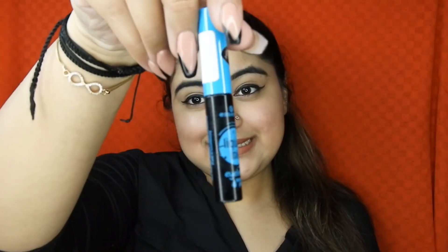Then I have the Essence Liquid Ink Liner. I have already purchased the refill because I absolutely love this eyeliner. That says it all — I really, really like this product.